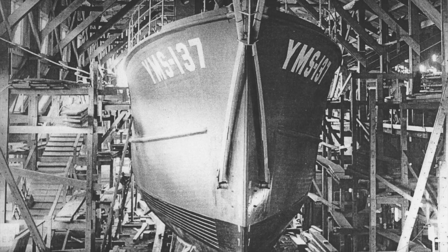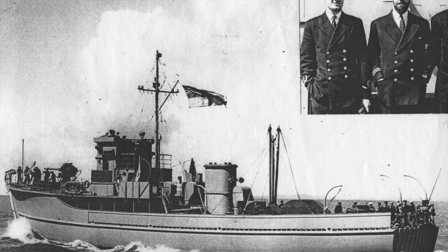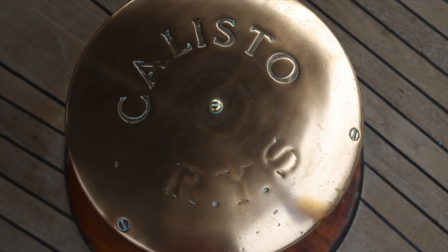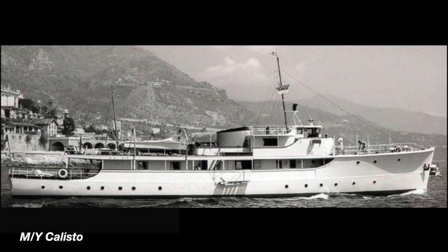Both vessels were built in the 1940s and served Great Britain's Royal Navy as minesweepers during World War II. In the 1950s, the late Irish tycoon and former MP Thomas Guinness purchased the two vessels, leasing Calypso to Cousteau and keeping Callisto as his personal yacht.